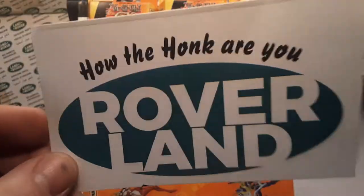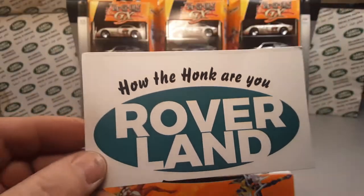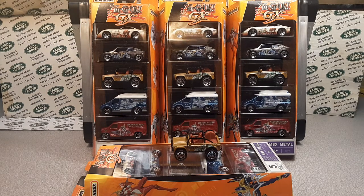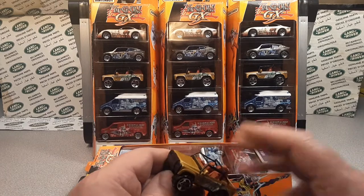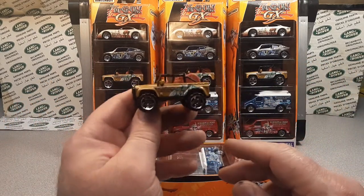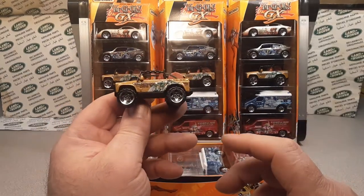Good day, good day! Welcome to Roverland, this is your friend Dan. I have something for you today — this is going to be a little video about collecting, not just Land Rover but collecting in its entirety as a hobby. I have a whole pages of notes about this.